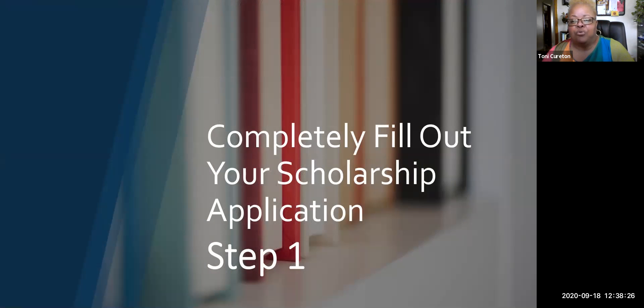Let's go through the step-by-step process on how to redeem and utilize your scholarship. The first thing you need to do is select a school, enroll, and completely fill out your scholarship application. That's step one. You've got to pick a program, go in and register for the program, then fill out the scholarship application.